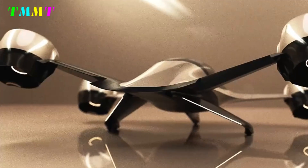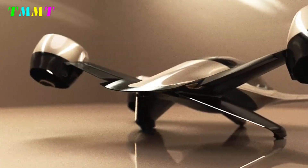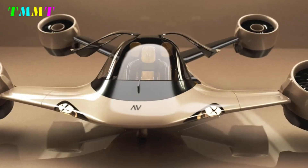With the goal of operationalizing by 2025, Sigma brings a futuristic vision to reality — a personal air vehicle that anyone can use, from anywhere, without additional public infrastructure.